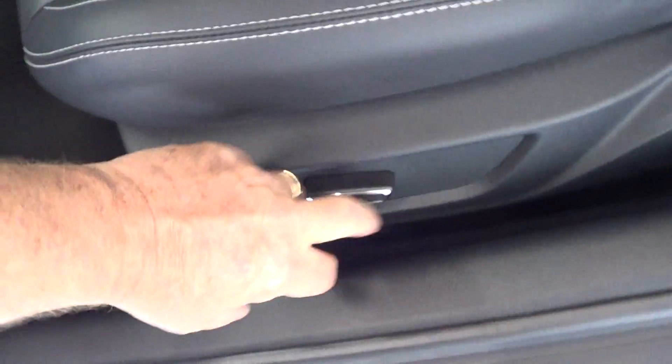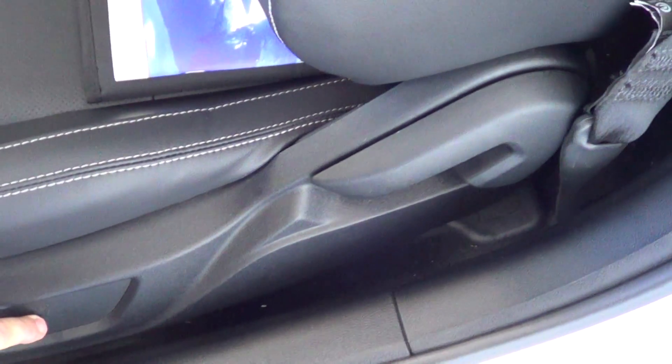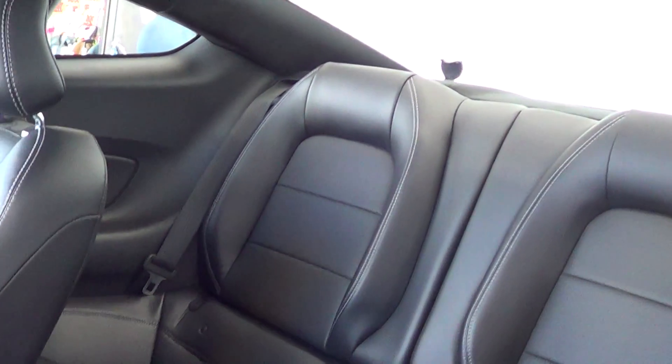It's got your electric seat — bring that forward — so you grab that lever and you can actually get into the rear. As you can tell, this is in absolute fantastic condition, there's no doubt about that.